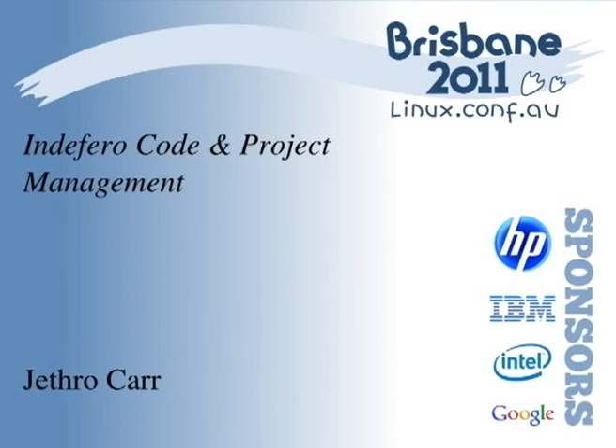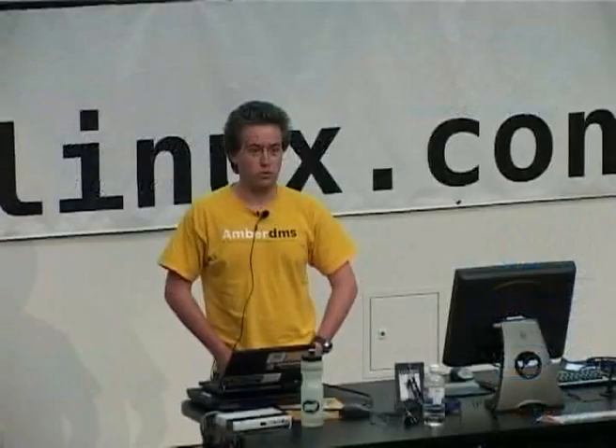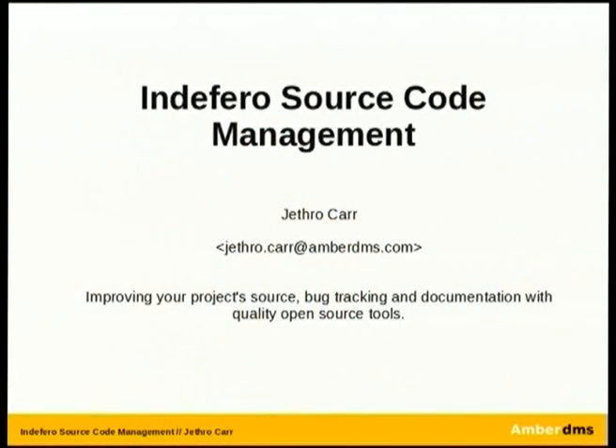Cheers Chris. So I'm afraid it might not be quite as exciting as what Adam presented with all the exciting things going to PHP 5.4, but it's quite an important topic.